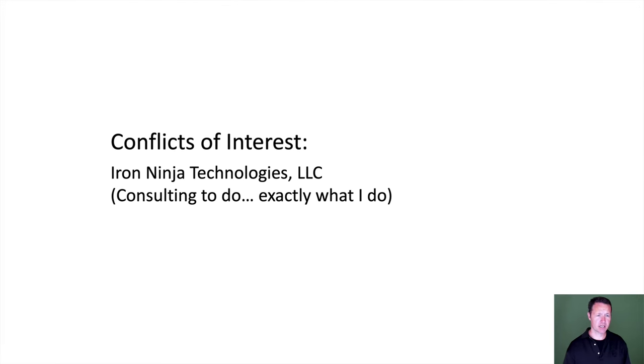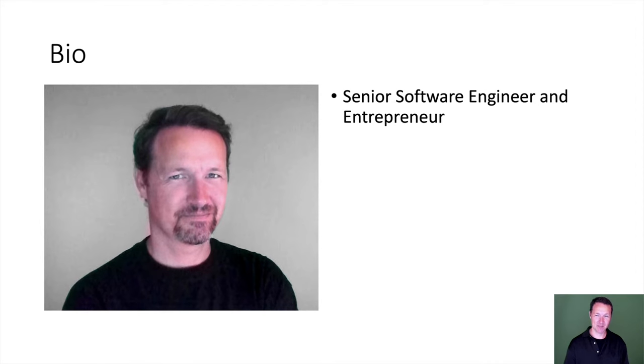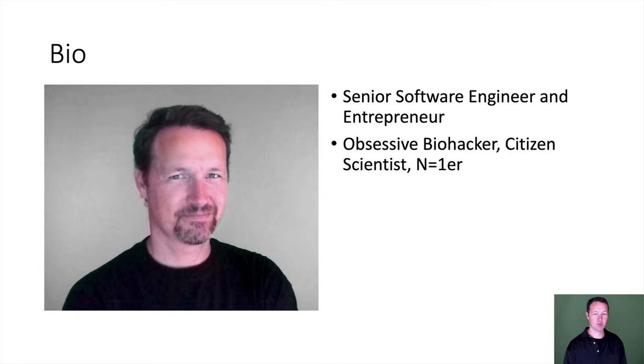These are my conflicts of interest, and this is my bio and my COVID-19 look, which you'll never see again, as the missus is not too happy with facial hair. I am a senior software engineer and entrepreneur, and also an obsessive biohacker.